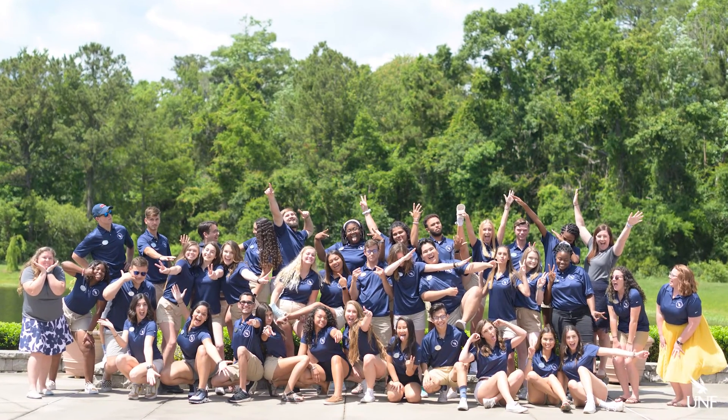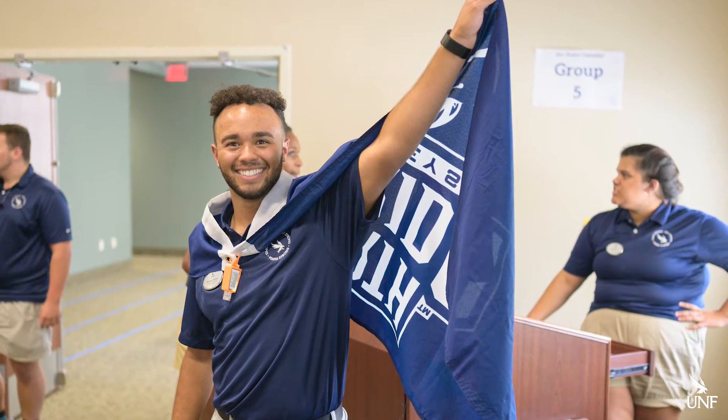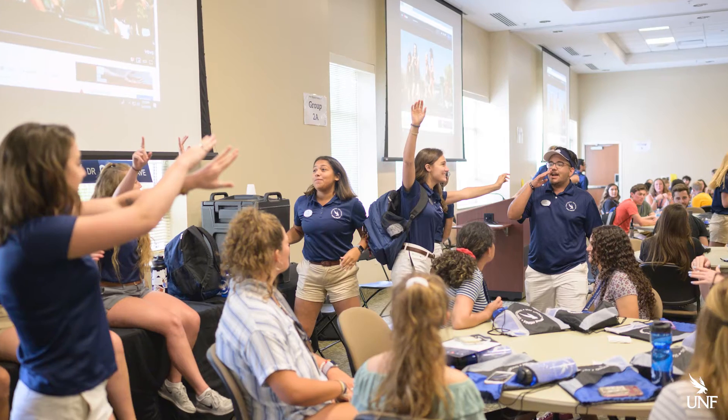Mentorship is the hallmark of a UNF education. All incoming freshmen are assigned a first-year mentor to help you navigate your new environment and serve as a personal resource during your first year in college.